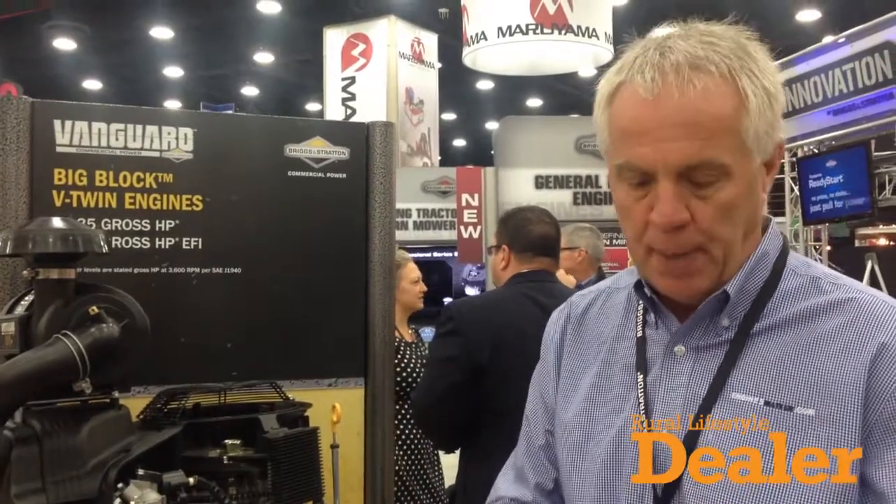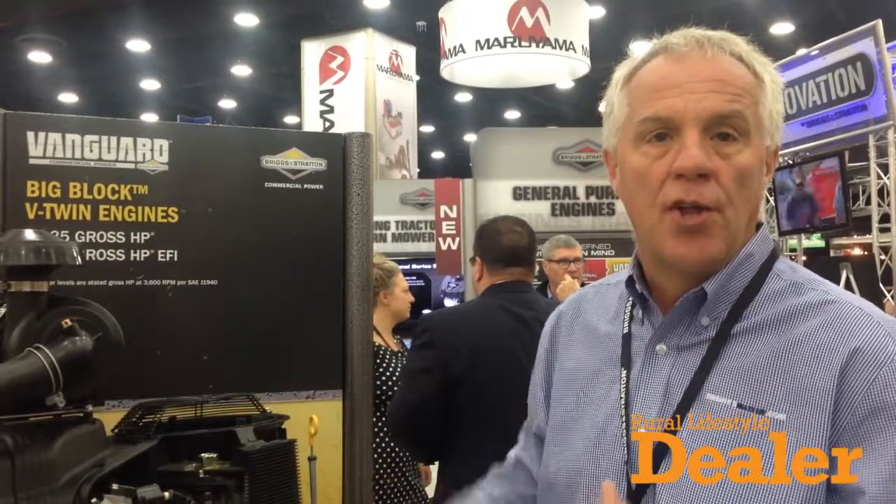What you get is better starting, you get more power, and you get better fuel economy. So we're very excited. The other thing that we've done for dealers is we have the EFI training already in place.